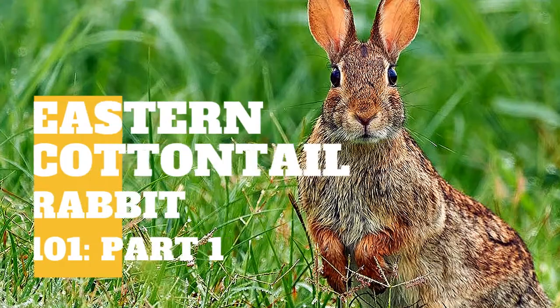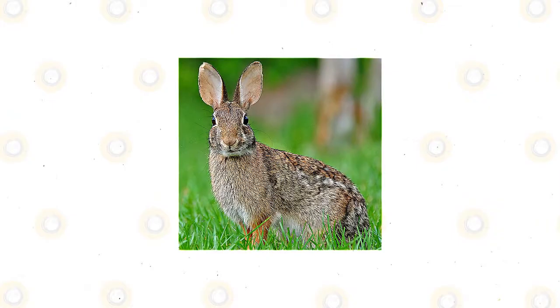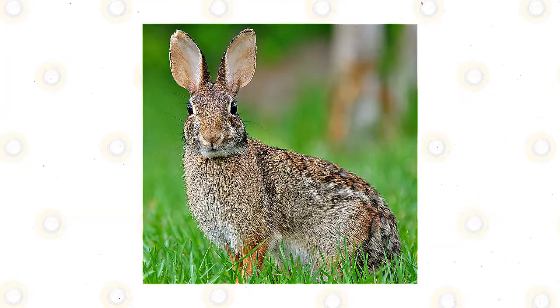The eastern cottontail is the most common species of rabbit in North America. It is a New World cottontail rabbit that is a member of the Leporidae family. This rabbit is chunky in appearance and has a red-brown or gray color with large hind feet, long ears, and a short white tail — hence its cute name. A distinct rusty patch on the tail is present. The male has a brown-gray color around the neck and head, while the body is lighter with a white underside.